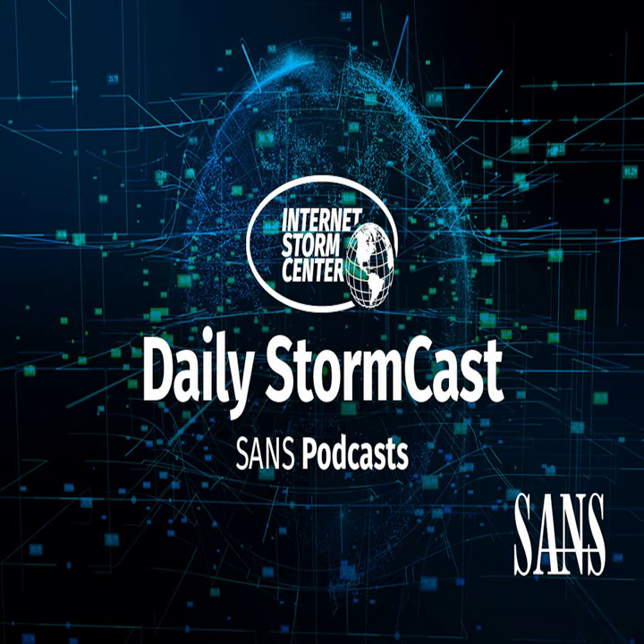Hello and welcome to the Monday, March 11th, 2024 edition of the SANS Internet Storm Center's Stormcast. My name is Johannes Ulrich and today I'm recording from Jacksonville, Florida.